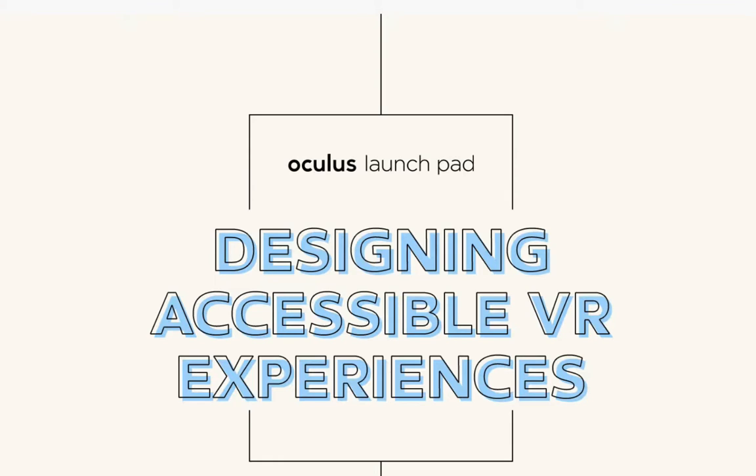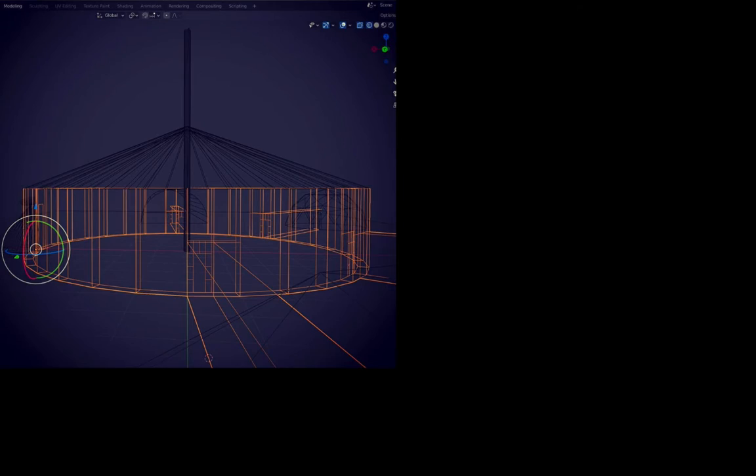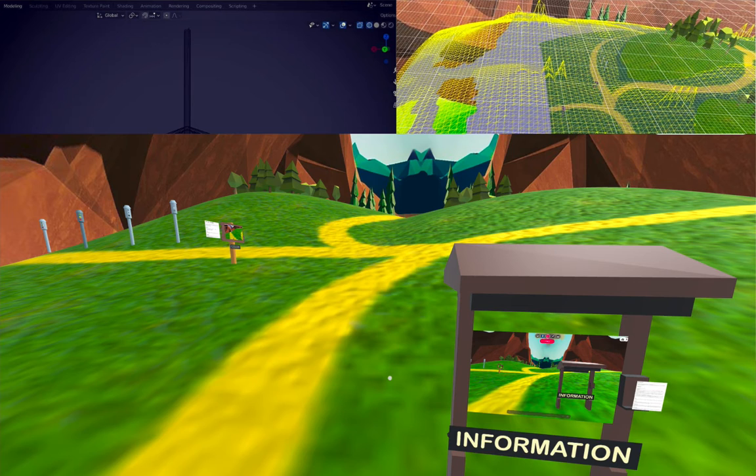We've discovered that when you design for inclusivity you end up making things better for everyone. This experience is built as a series of Hubs rooms exploring different aspects of accessibility: user interface, motion,